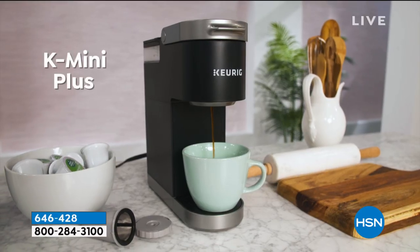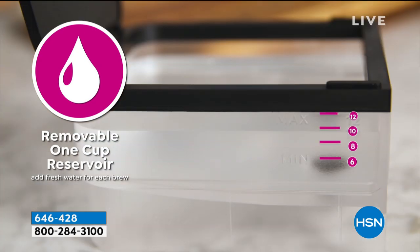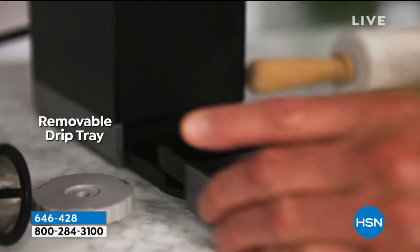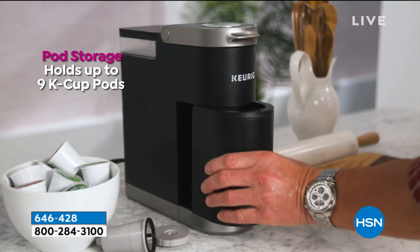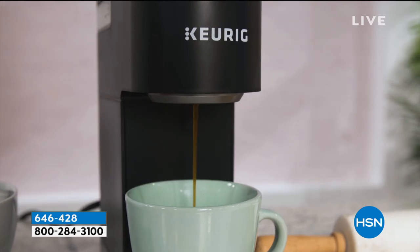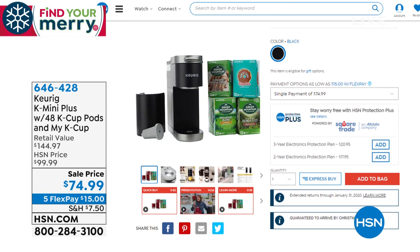Also available today — one of the best exclusive values you will find anywhere on Keurig. This is the original, iconic, popular single-serve brewer. You're getting 48 K-Cups of coffee included, plus the regular My K-Cup so you can use your own grinds. It is the slimmest profile and smallest unit Keurig has ever designed — perfect for all those small spaces. It's on sale today for less than $75. We're shopping, we're chatting, and we're live on HSN's Facebook page.